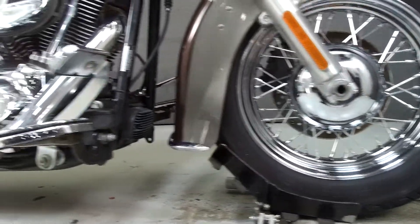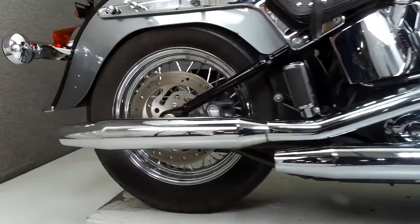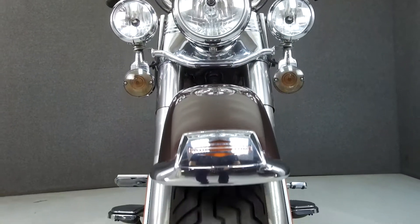This bike comes equipped with a security system with a Proximity FOB, and has been upgraded with smoke turn signal lenses, footboard inserts, foot brake pedal, shift pegs, custom paint, passenger foot pegs, aftermarket mirrors, and chrome switches.